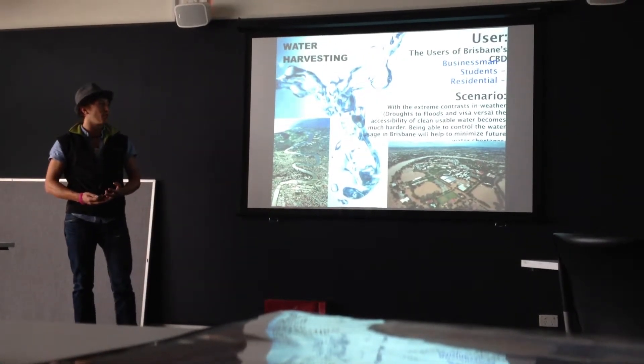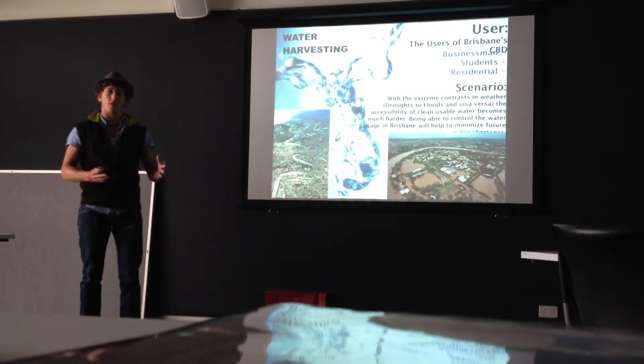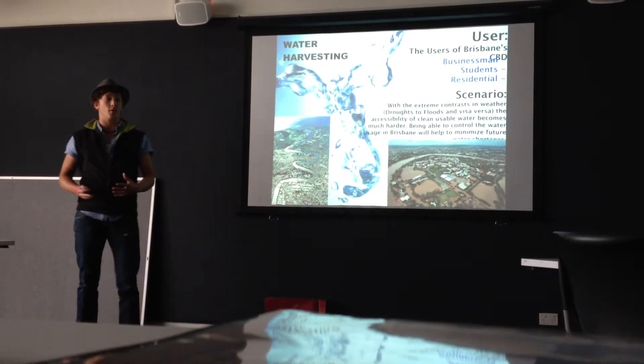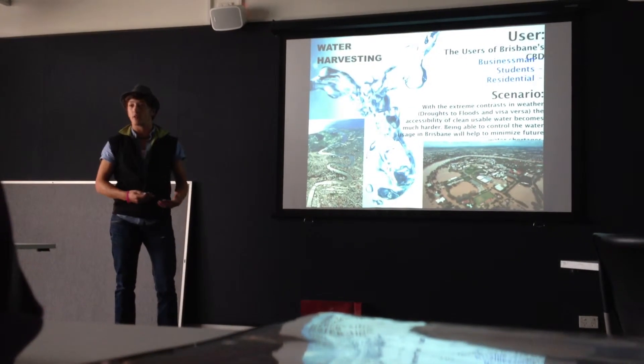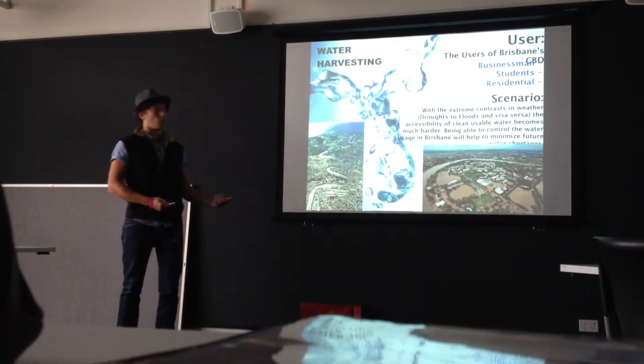The scenario is a bit broad and isn't specific, but the basis is the contrast of having widespread droughts and flooding, which basically leads to not much accessible drinking water. So I just wanted to create something that was able to sort of generate an animal-safe water stream.